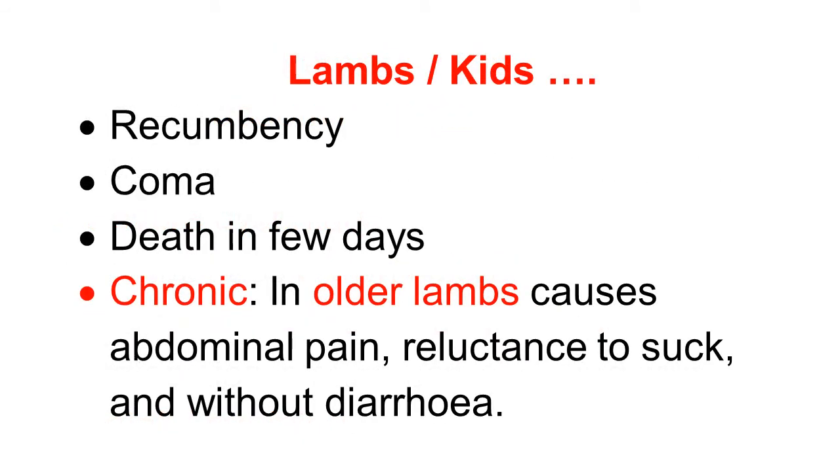The acute symptoms in lambs and kids progress further. Because of toxemia, dehydration, and acidosis, there is recumbency of the kids and lambs. Then there is coma, and death occurs within a few days.